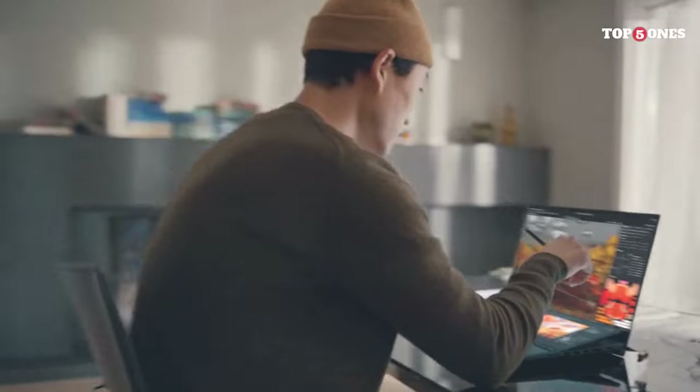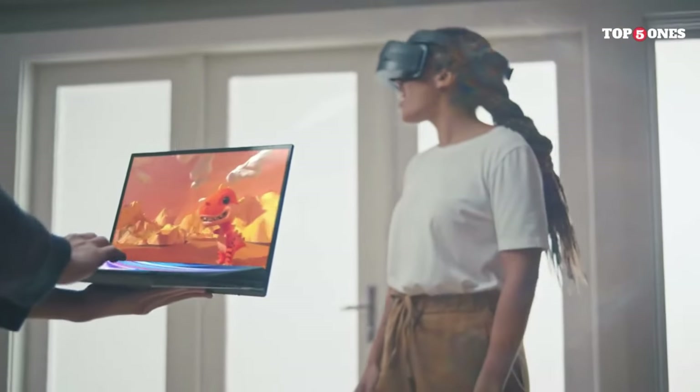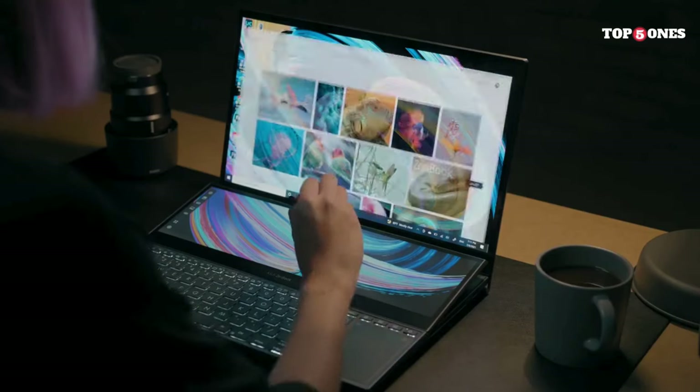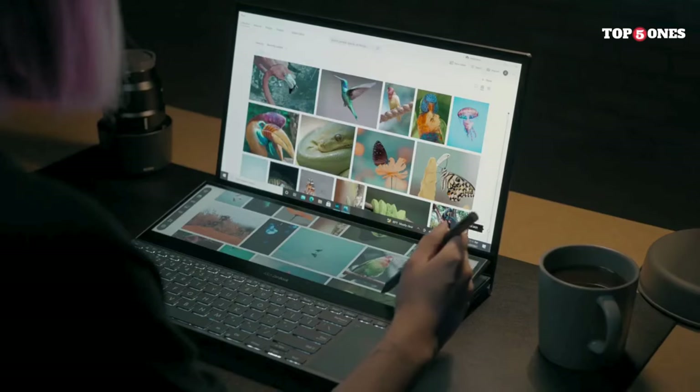The ASUS ZenBook Pro Duo 15 OLED is a marvel of technology, combining stunning design, top-tier performance, and the innovative use of dual screens. Whether you're a content creator, professional, or power user, this laptop is a statement piece that redefines what's possible in a portable computing device.